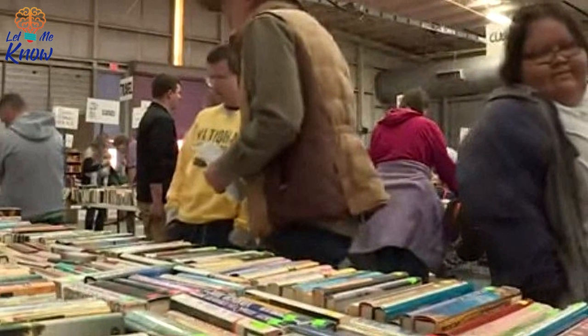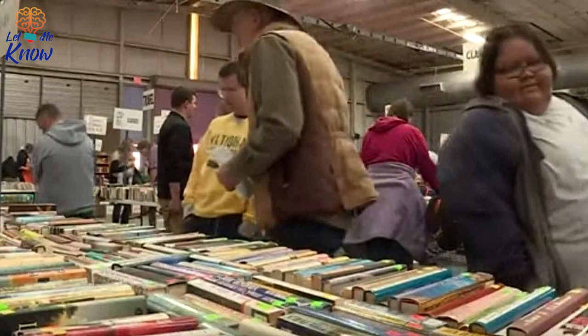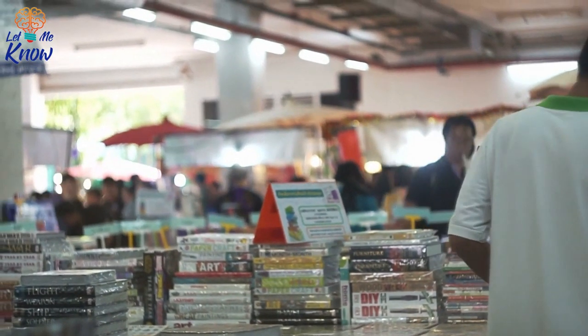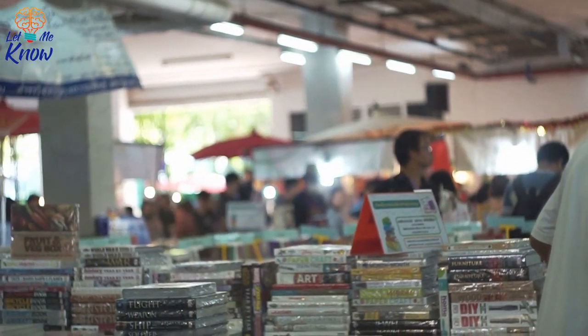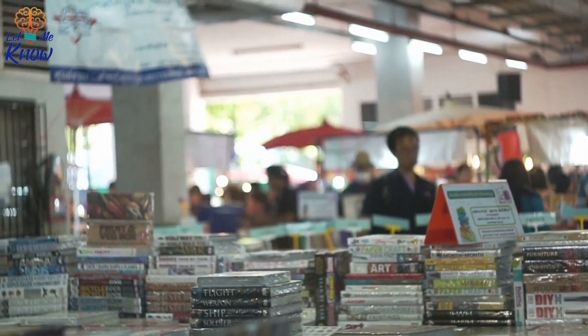Luckily, her second look wouldn't go unrewarded. She gently opened the thick cardboard cover and readied her fingers to fan the pages so she could quickly assess their condition, but she was surprised to see that there was something else hidden inside the ordinary-looking book.